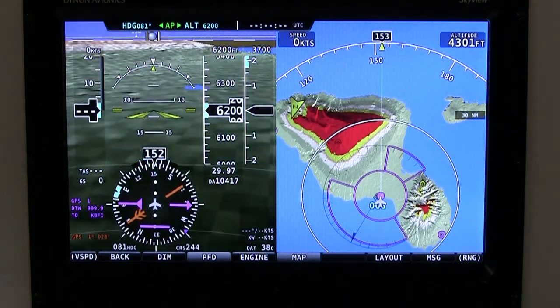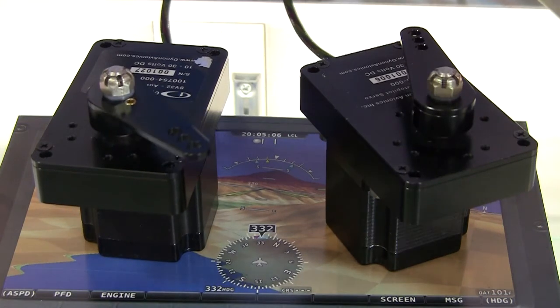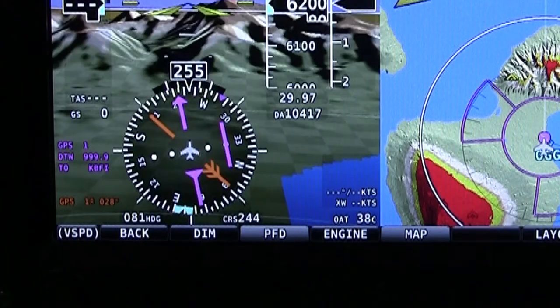That was just released a couple weeks ago, and it was released free to the public as a trial of all of our display capabilities. As we build on that system, we will be adding typical features you would see in a moving map. Coming up in about two or three weeks is our autopilot release and our HSI that drives the autopilot. We're filling in the product line as we have been accustomed to in Dynon on our previous generation of product.